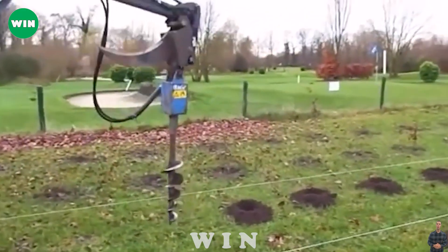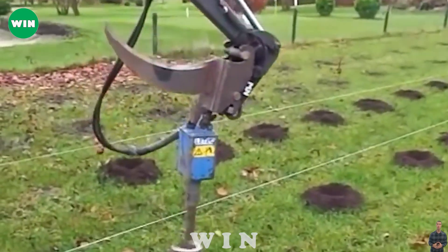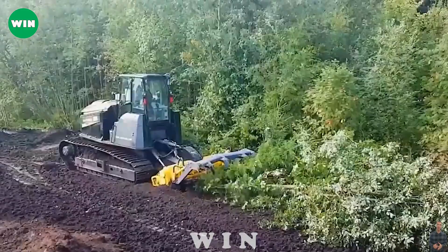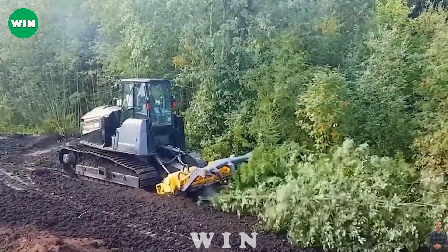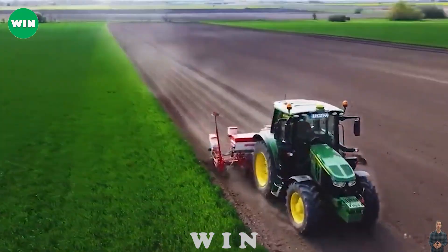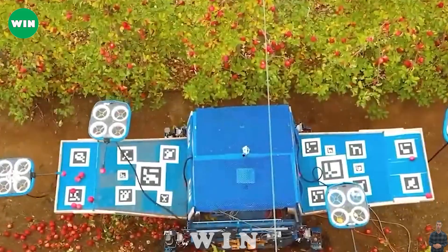In the journey of agricultural development, technology emerges as a savior for farmers. Ingenious machines and tools enhance worker productivity and provide unparalleled convenience and efficiency. Specific equipment has become the farmer's invaluable companion, greatly admired and loved by the farmer. Join us as we explore the outstanding machines and tools in agriculture that open up a promising future for the industry.